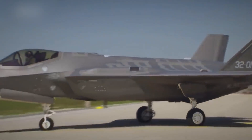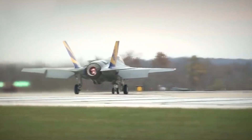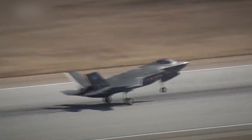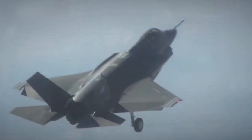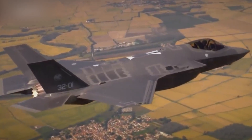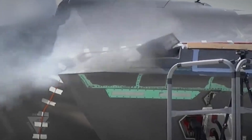The F-35A variant is a conventional take-off and landing aircraft and is the first variant in the F-35 family. It is designed for the U.S. Air Force and is the most technologically simple, lightweight, and cost-effective version. Built using stealth technology with a similar appearance to the F-22A Raptor, the F-35A is the only variant equipped with an internally-mounted four-barrel rotary cannon, the GAU-22 Slashy, with an ammunition capacity of 180 rounds.